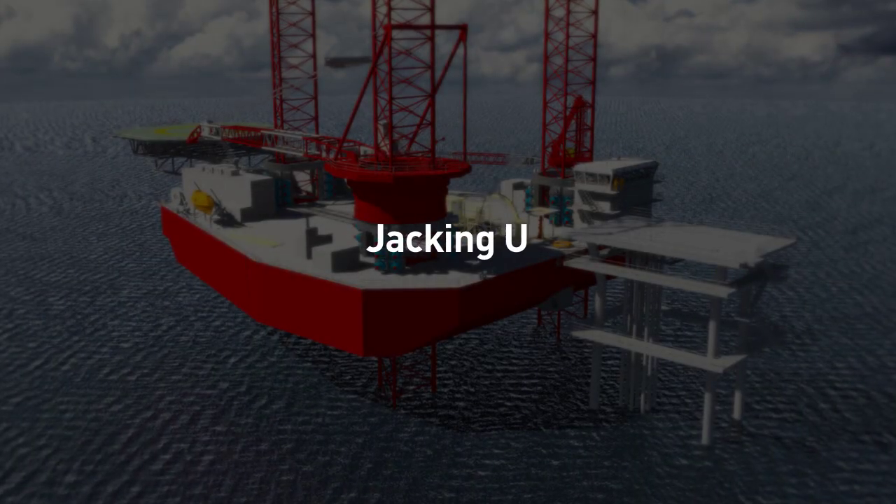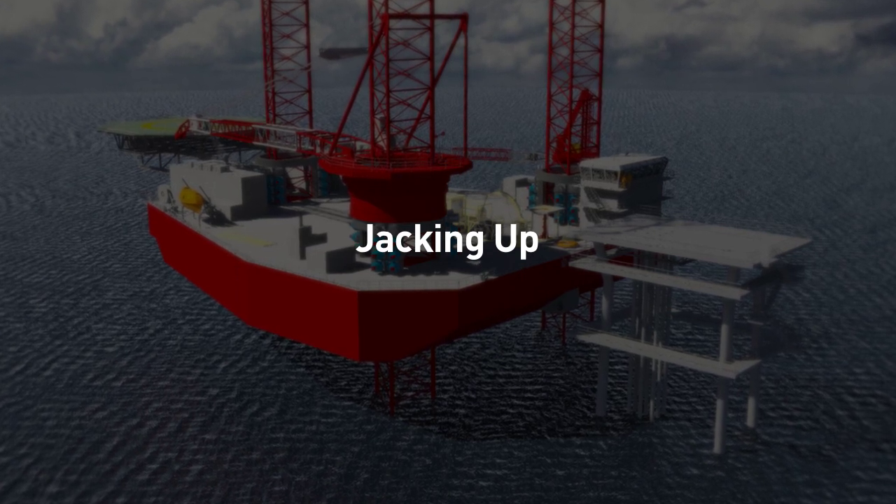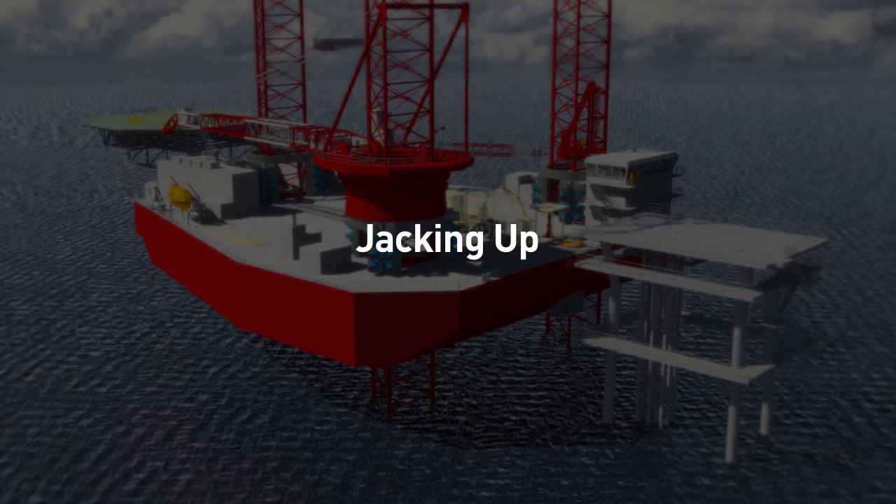After the spud cans have penetrated into the soil and preloaded, the lift boat will then jack up to the edge of the platform.